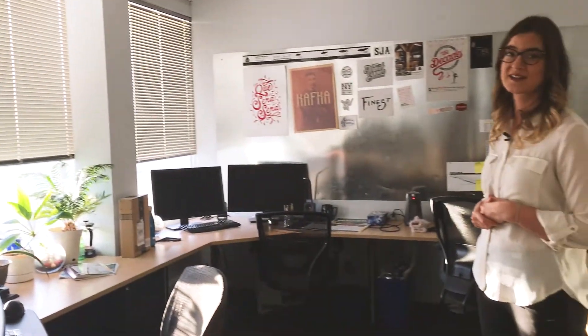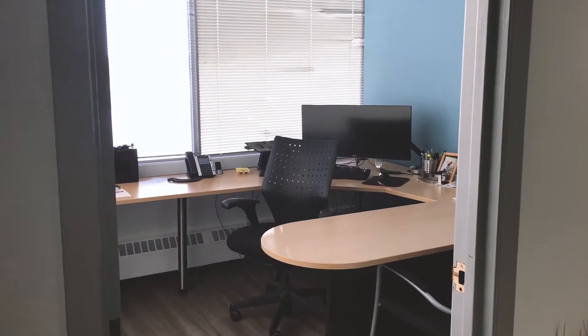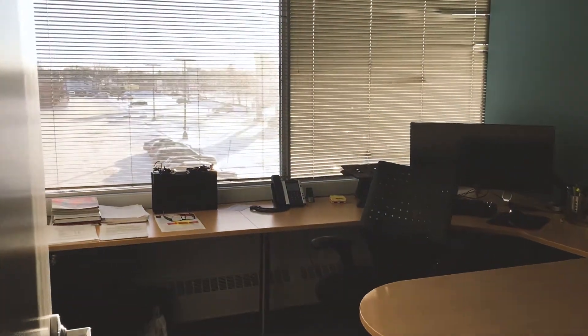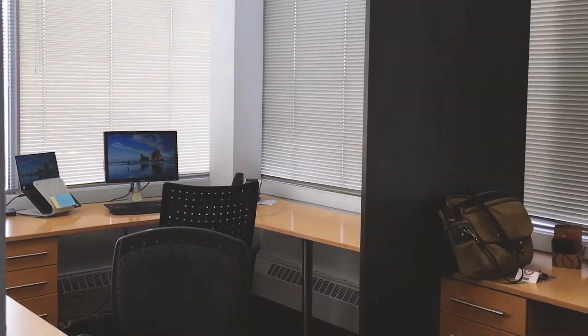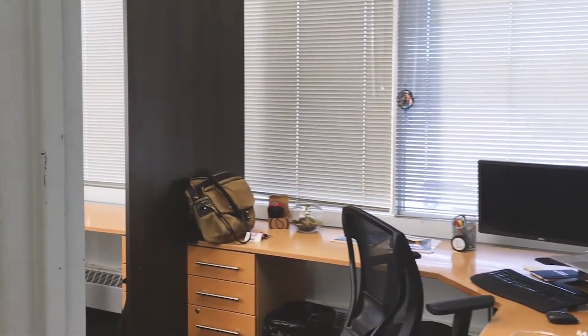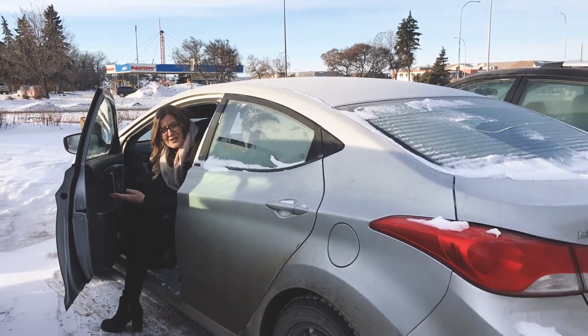The space also features three private offices, also with large windows, some of which can be arranged to share a little bit of the space.